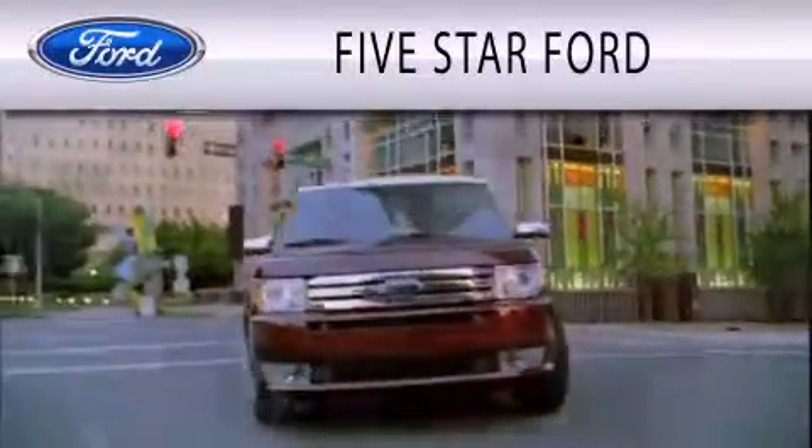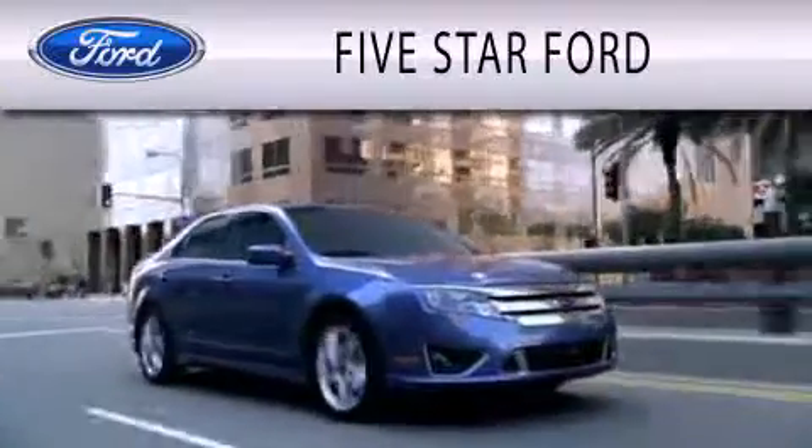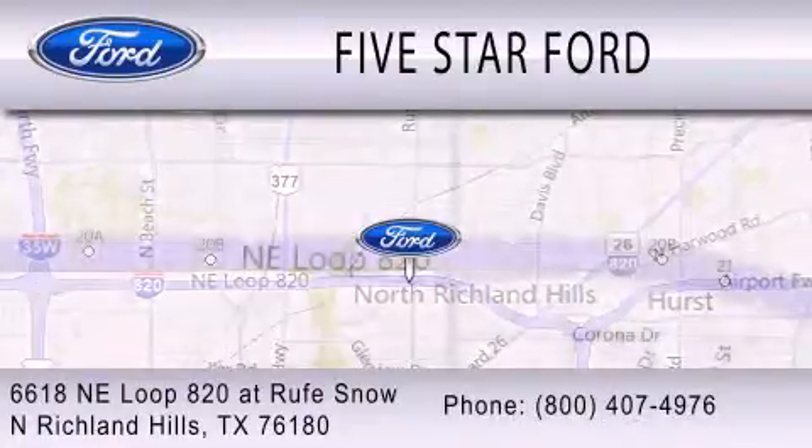Five Star Ford is dedicated to doing everything possible to ensure that the experience you have selecting your vehicle is as pleasant as possible. We're located at 6618 NE Loop 820 at Roof Snow in North Richland Hills.